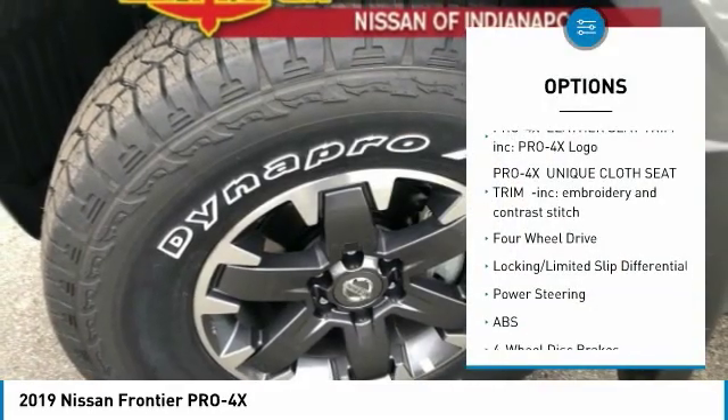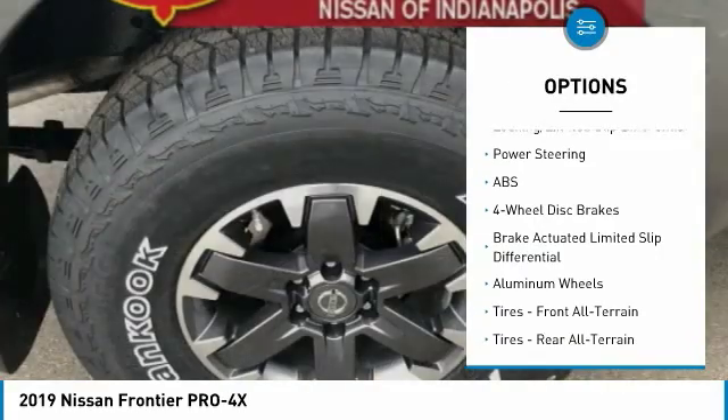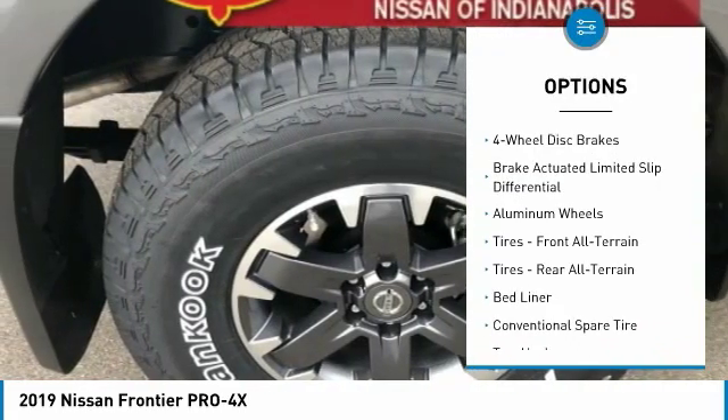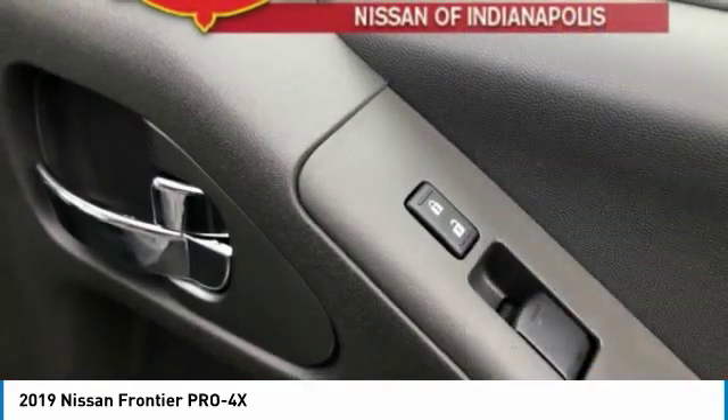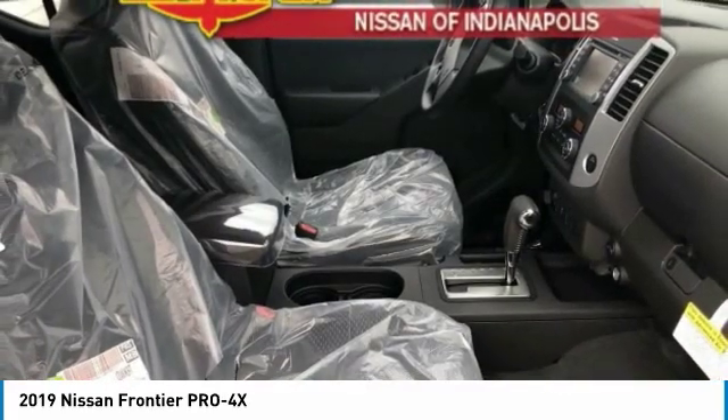Anti-lock braking system, keyless entry, steering wheel audio controls, navigation system, leather-wrapped steering wheel, Bluetooth, power steering, adjustable steering wheel, four-wheel disc brakes, aluminum wheels.